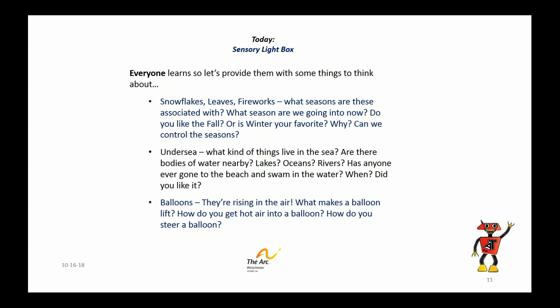On the screens with the snowflakes, the leaves, the fireworks — we could talk about seasons. What seasons are these associated with? Right now we're in fall, leaves are on the ground, and you could tie it all together with the images you're seeing on the screen. What season do you like — do you like the fall, or is winter your favorite, or do you want summer again? Why? Do we have any personal control of the seasons? It's too cold — well, you're just going to have to wait.